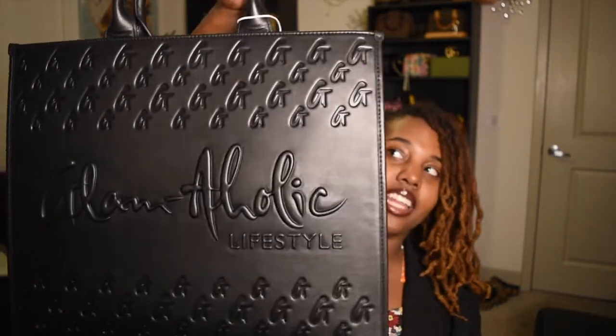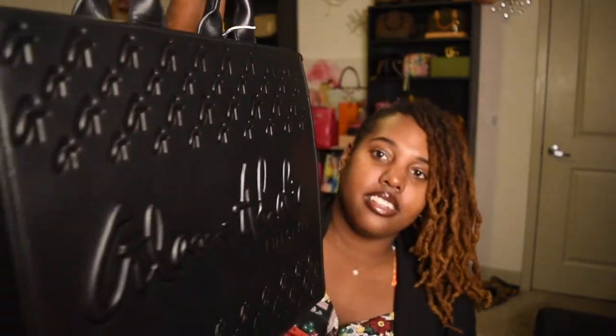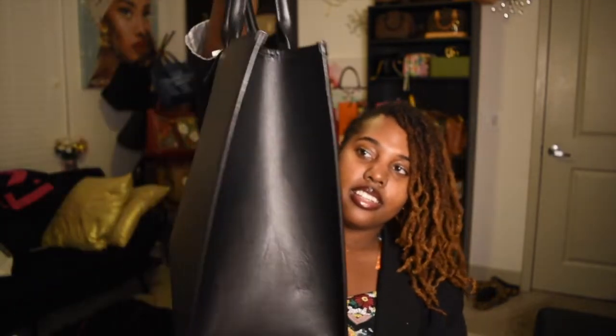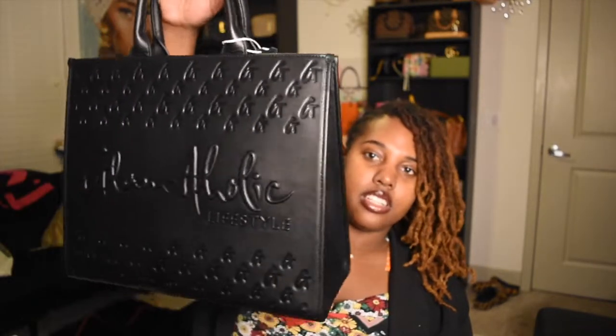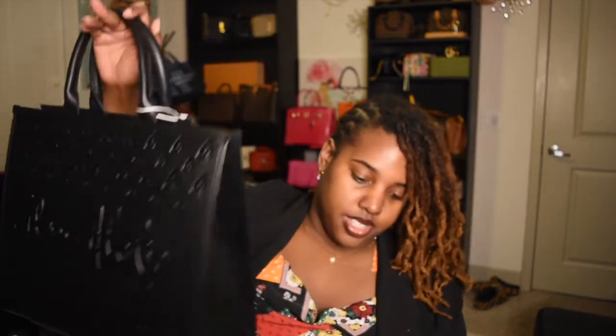But y'all, this bag is fly. Yes, Mia — understanding the assignment. Black-owned business. Y'all can't tell me this bag ain't it. This bag retailed for $250, and with shipping and tax I think I paid $276, and I got it in less than a week. Ordered on Friday, and here today is Thursday night.